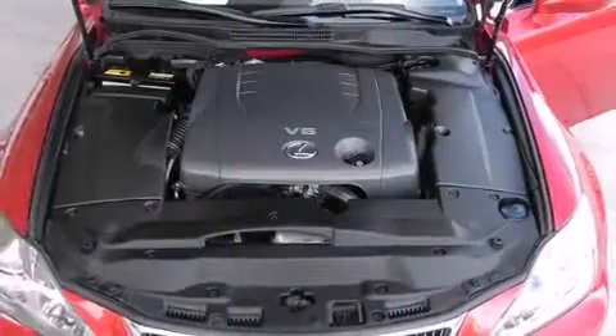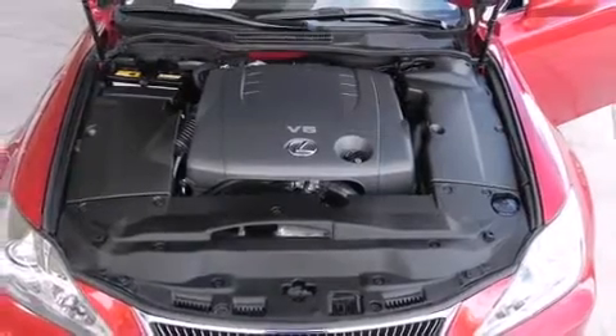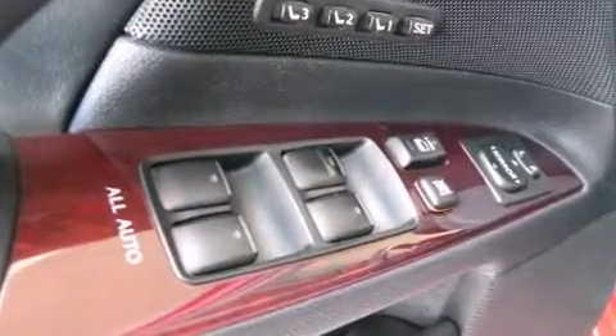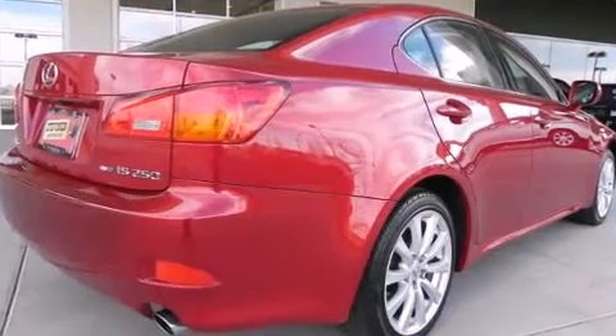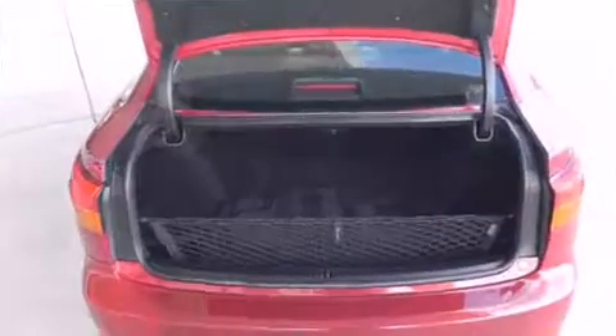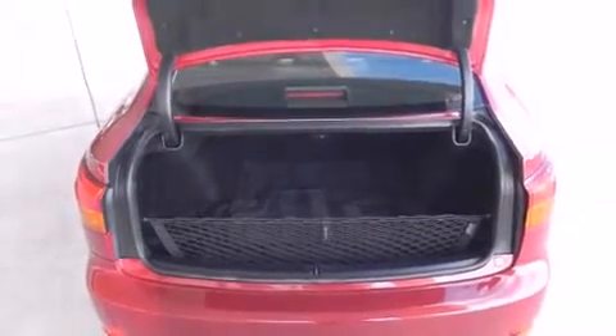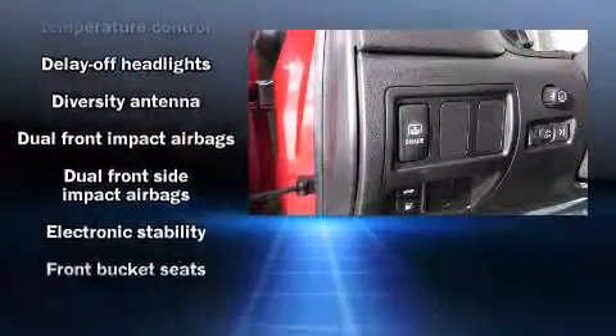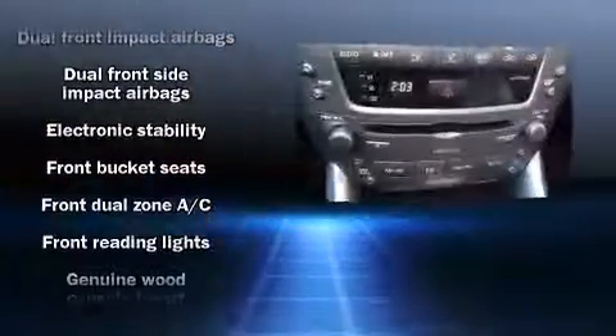Lexus prioritized handling and performance with features such as one-touch window functionality, a trip computer, an automatic dimming rear-view mirror, heated and ventilated seats, and leather upholstery. Everything is where it ought to be, from the dashboard controls to the door locks and window controls. For drivers who enjoy the natural environment, a power moonroof allows an infusion of fresh air.